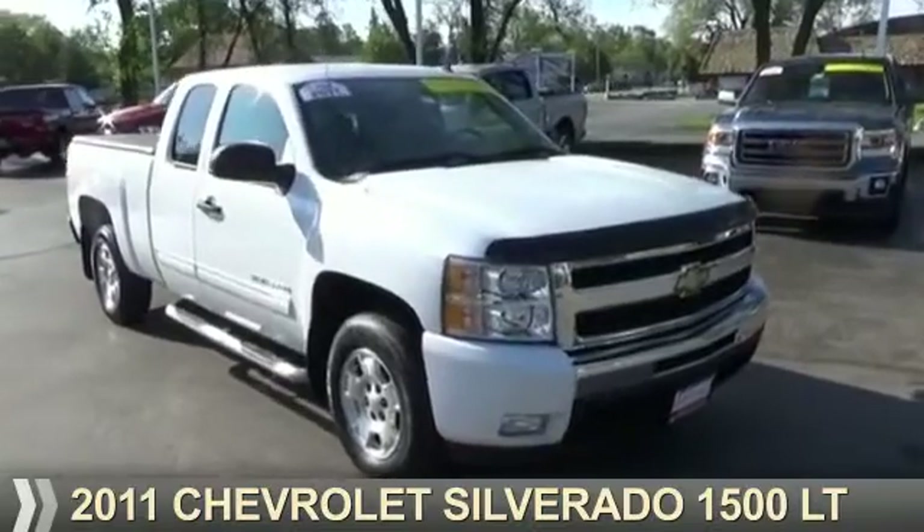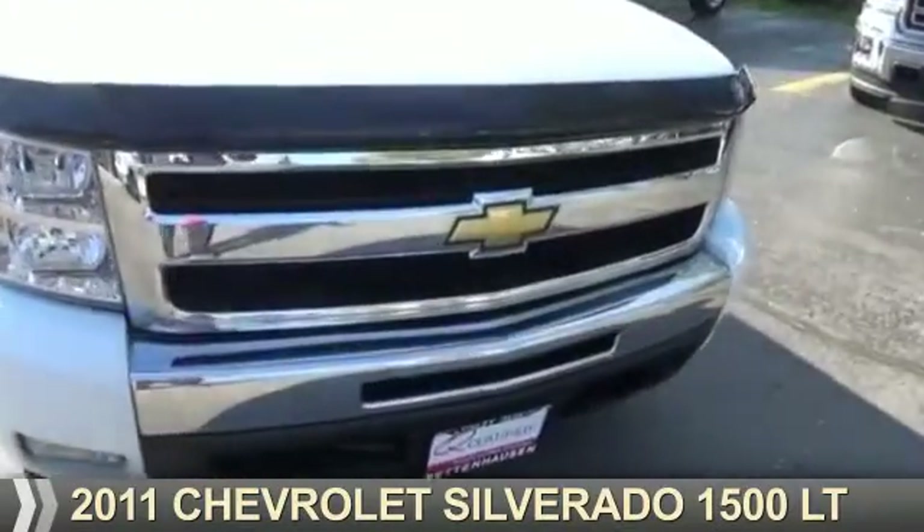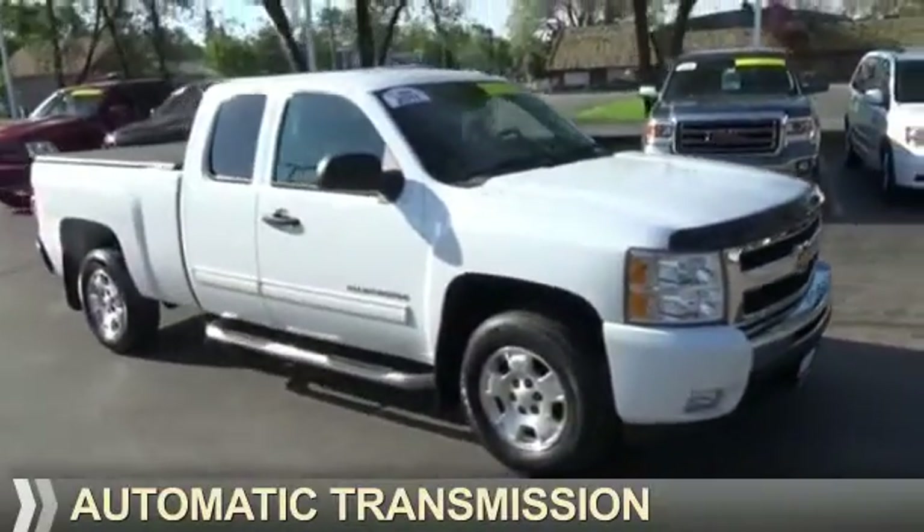Presenting the 2011 Chevrolet Silverado 1500. It's powered by a 5.3 liter 8-cylinder engine and an automatic transmission.